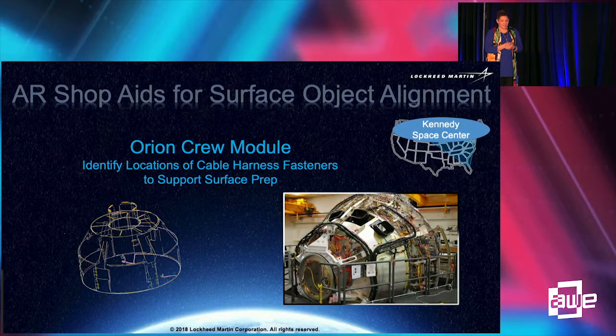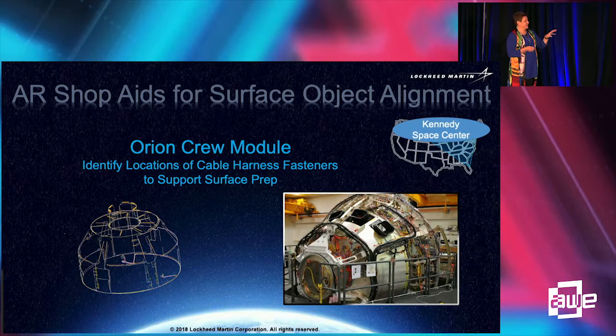Less than a month ago we went down to Kennedy Space Center. Technicians crawl inside the structure, and the cable harnessing you see on the outside you would also see on the inside — though it had not been installed yet. The image shown gives a representation of what you would see in that environment.